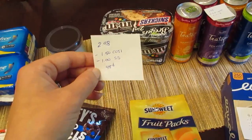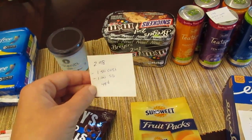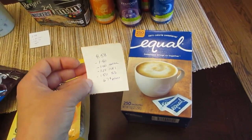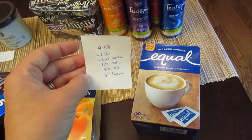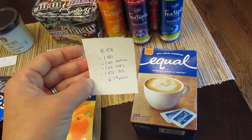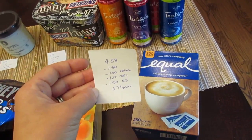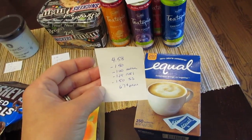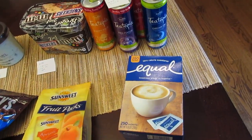The Breyers 2-in-1 is $2.98, with $1.50 from Checkout 51 and $1 from Saving Star, making it a cost of 48 cents. The Equal 250-count size is $4.58 — Red Plum has a $1.50 printable coupon, $1 back from the I Bought It app, $1.25 back from Checkout 51, and $1.50 back from Saving Star, so it's a 67-cent moneymaker.